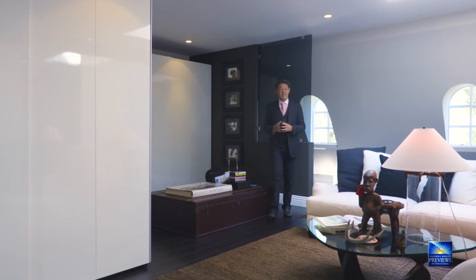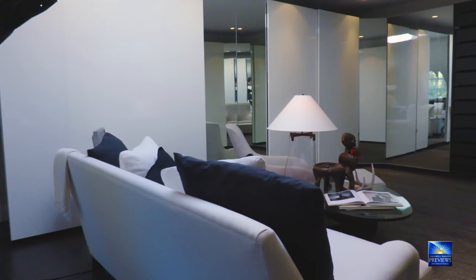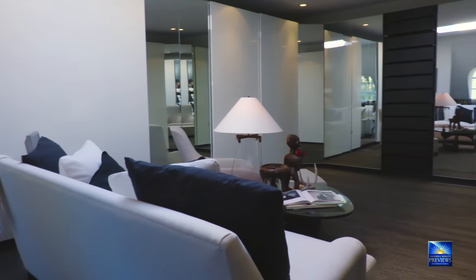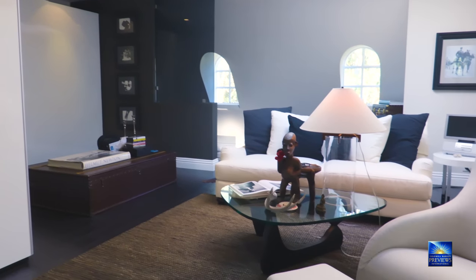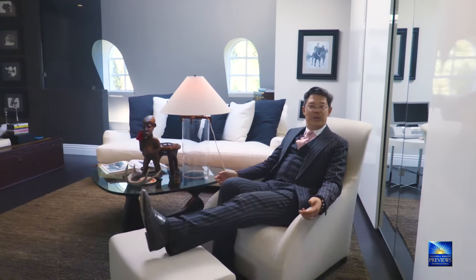Aside from the accessory closet in the master, this is the actual walk-in master closet room. It's big enough for a sofa, chairs, all the space you could want for all of your clothes — what a great spot to come home to, get changed, and ready to enjoy your beautiful home.